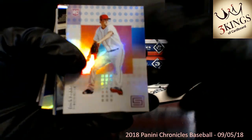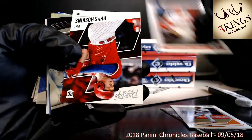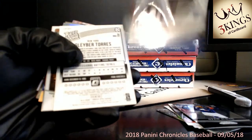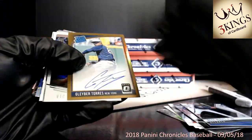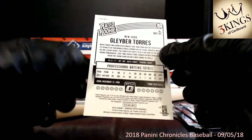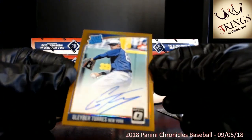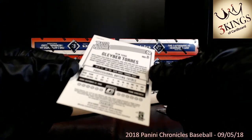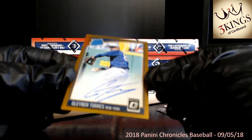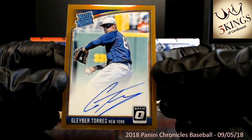We have Ichiro, Ohtani, Luis Hoskins prestige rookie — lots of rookies out of this product. Albies, right behind that. Boom — Gleyber Torres on-card auto to the Yankees. Does not appear to be numbered so it's not gold, but an on-card Gleyber auto going to the Yankees — very nice.